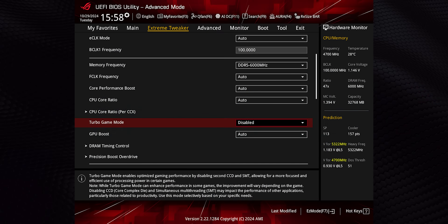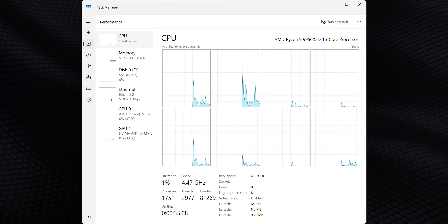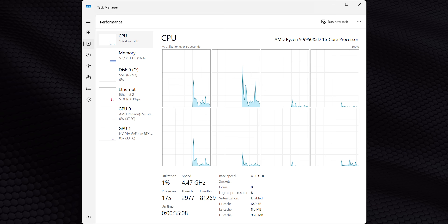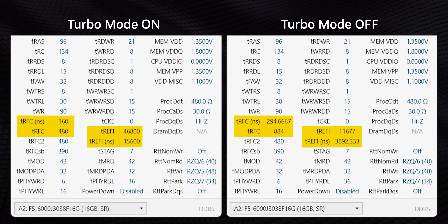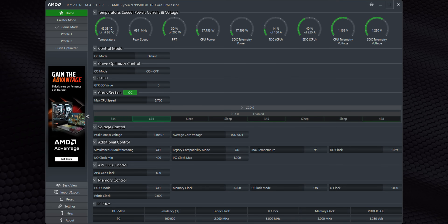Another thing to discuss is the so-called turbo modes you'll see on almost every AM5 motherboard. What this does is fundamentally change the way dual-CCD chips behave. Basically, this BIOS option disables one of the CCDs — the one without vCache — as well as turning off simultaneous multi-threading. While this essentially turns the 32-thread 9950X3D into an 8-core, 8-thread CPU, it neatly sidesteps all those scheduling issues. Motherboards also tend to massage memory sub-timings and power delivery for a small additional boost. AMD's Ryzen Master game mode does basically the same thing, minus the additional tuning.